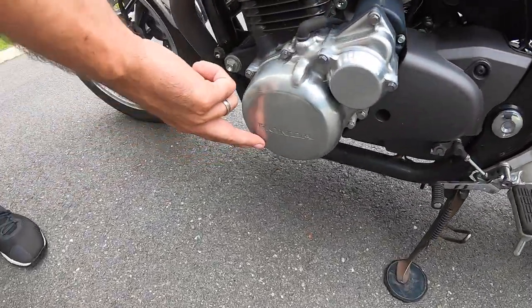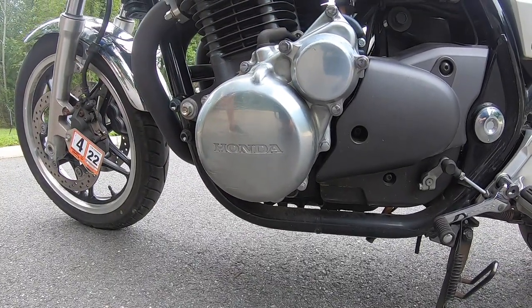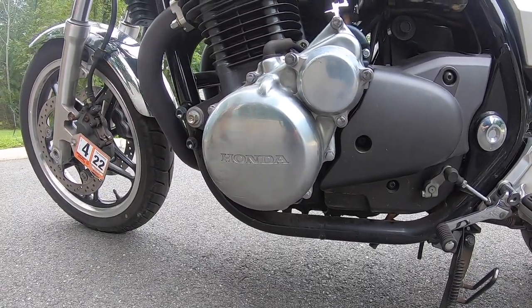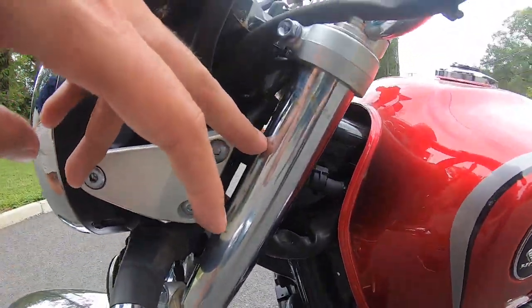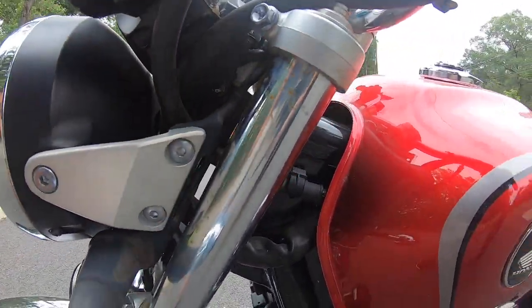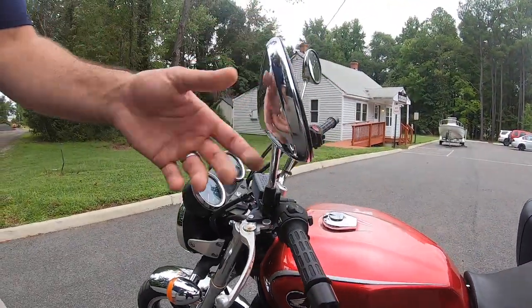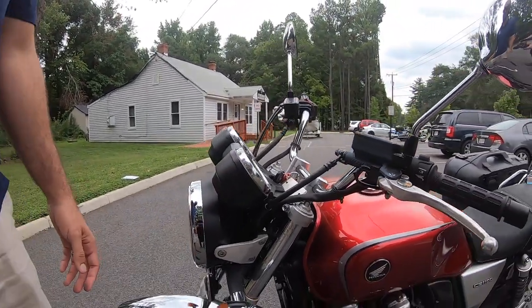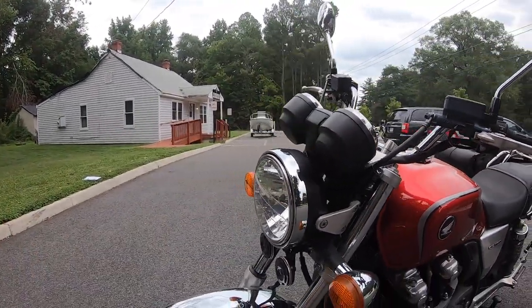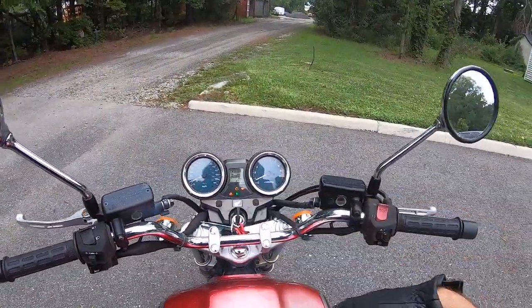This side of the engine's got some light surface action. Come around here and the top of this fork has a little bit of pitting as well. Brake levers are all in good shape, mirrors are in good shape, everything lights up like it should, horn honks as it should. So let's take it for a ride.